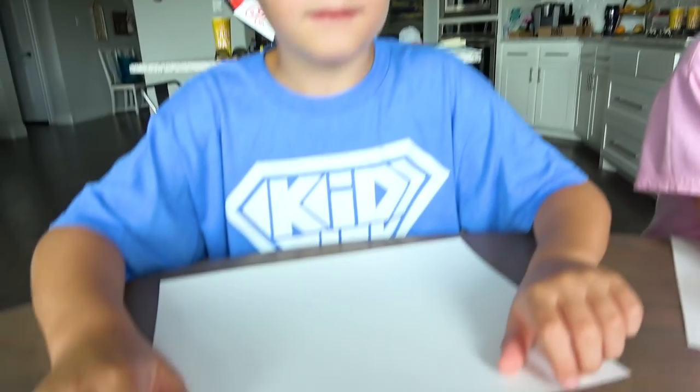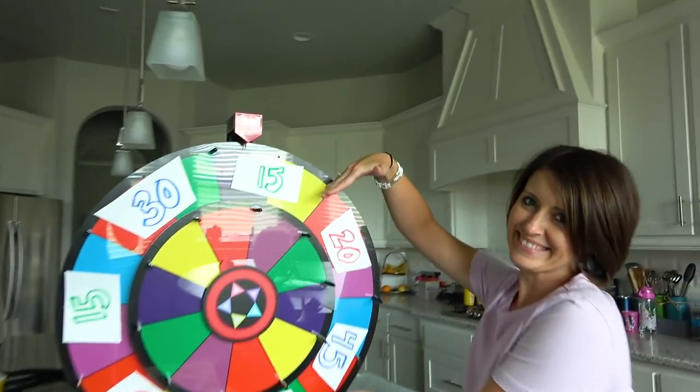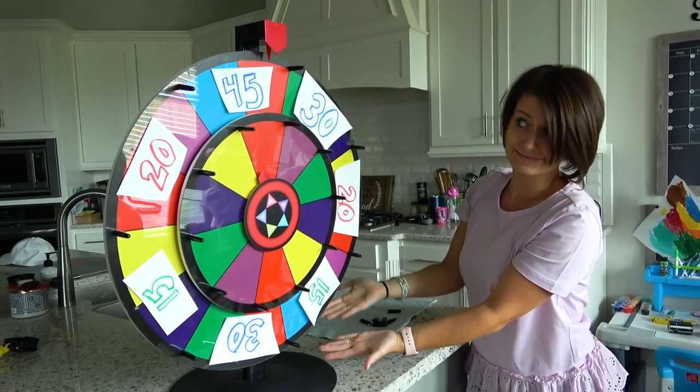We are going to buy anything that you can draw, but you cannot tell us what it is and you cannot draw with letters or numbers. That's hard. The challenge is going to be trying to interpret what you have drawn. The time that you have to draw will be determined by the number of seconds you spend on the will.